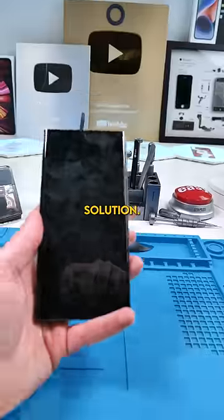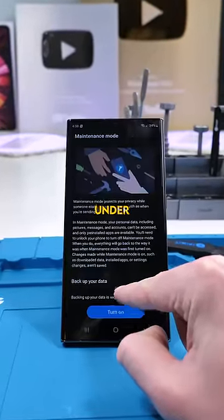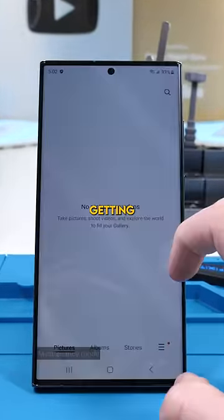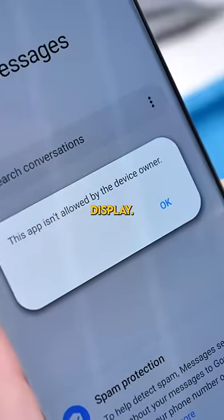But Samsung came up with the perfect solution. I'm talking about Samsung's maintenance mode. This setting, found under device care, removes the potential of any security risks when getting your phone repaired. With this setting activated, your phone won't have any of your personal data on display.